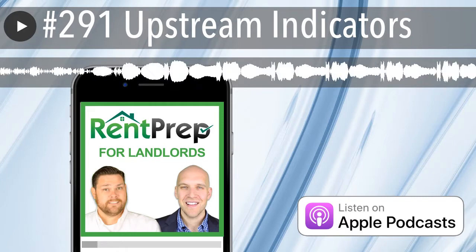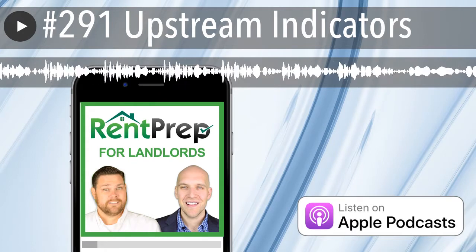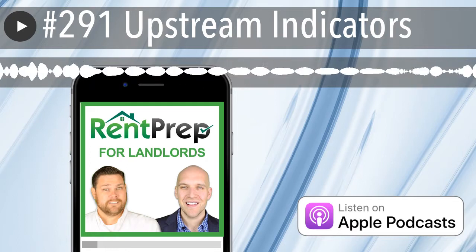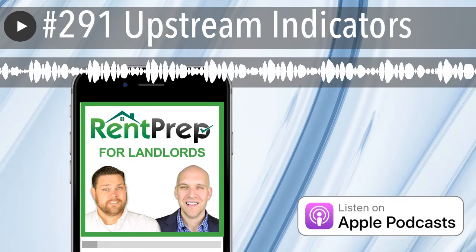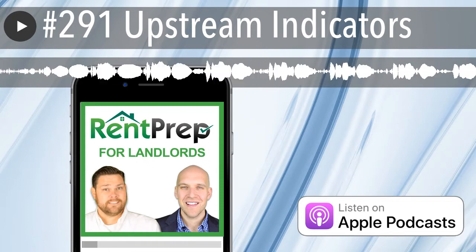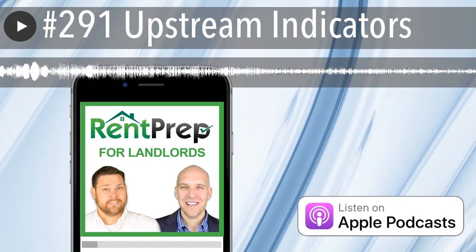Another upstream indicator is when they put the wrong information on the rental application. It could be an honest mistake or typo, but if you're running a background check and the social security number doesn't match that person, that is a form of intentional fraud. Some people provide fake data and throw their social security number off by one digit, hoping you're not actually going to run anything. That's an upstream indicator that either they have poor attention to detail or they might be trying to hide something.